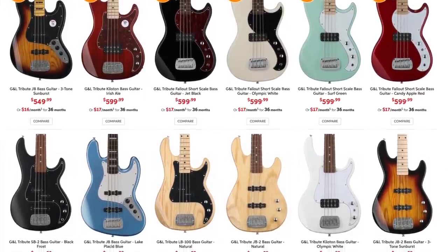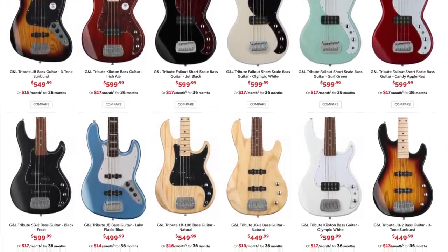Number 10 is Harley Benton. Not surprised they're in the top 10 — very good quality for the price point and you can't beat some of the prices they have.